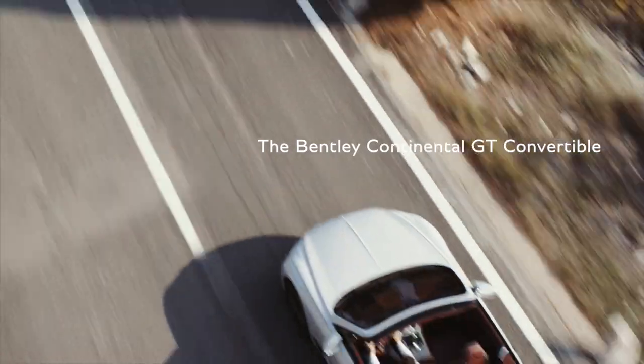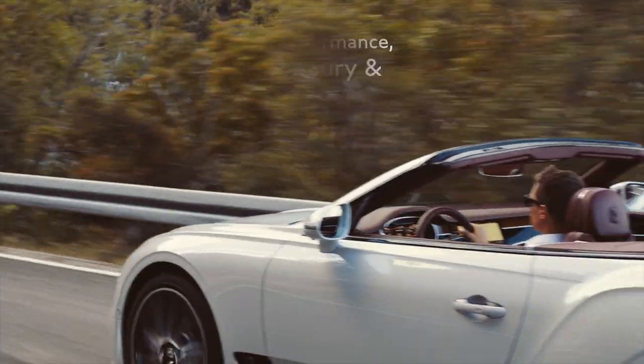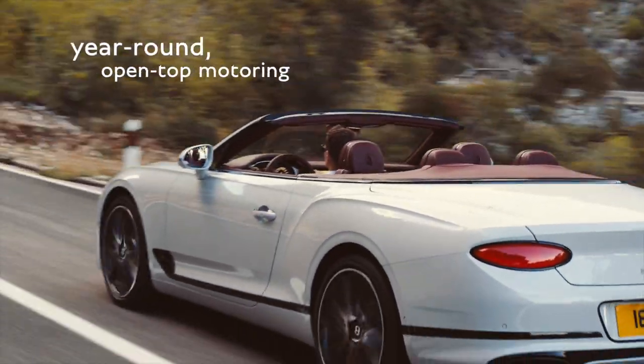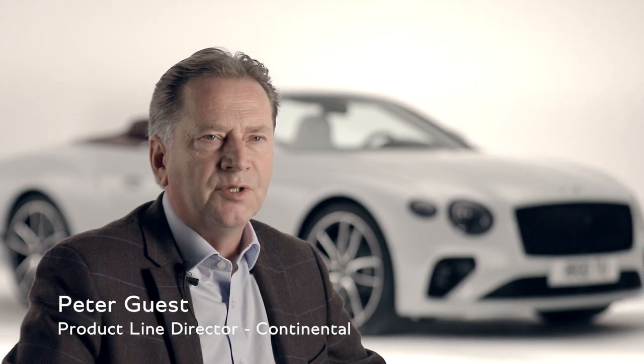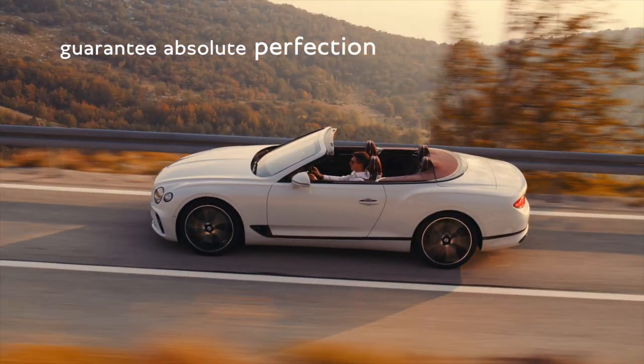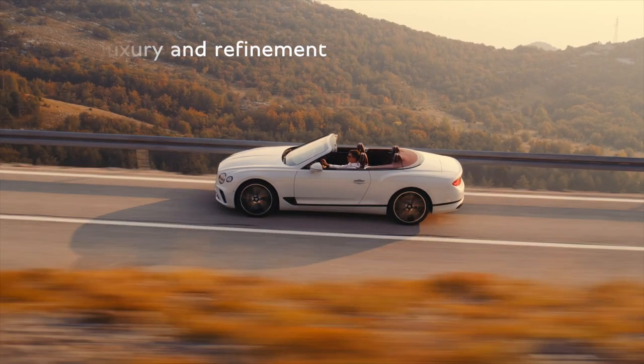The Bentley Continental GT convertible combines supercar performance, limousine luxury, and all-year-round open-top motoring. It was always our intention to develop the coupe and the convertible together to guarantee the absolute perfection in luxury and refinement that you would expect from any Bentley model.